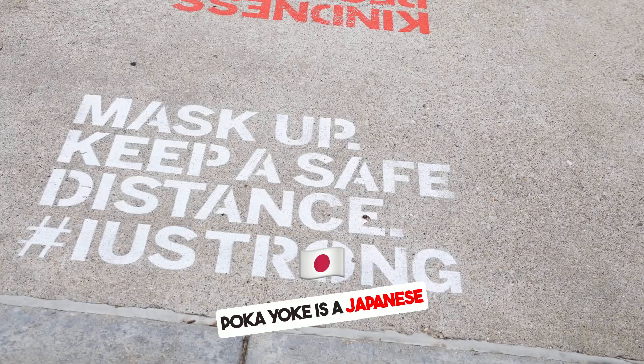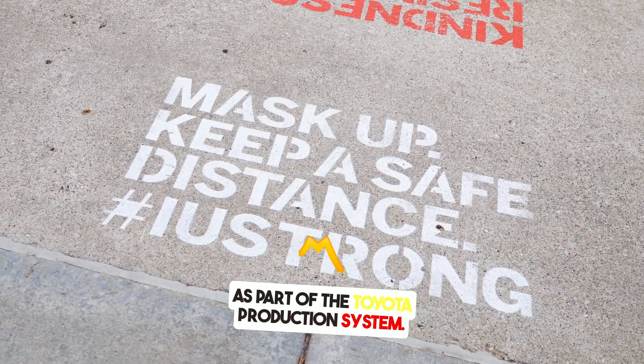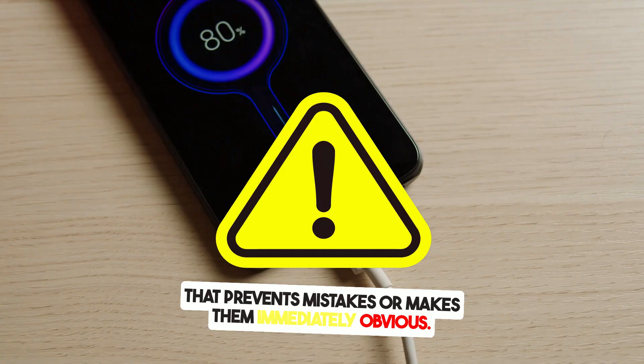PokéYoke is a Japanese term that means mistake proofing. It was first introduced by Shigeo Shingo as part of the Toyota production system. The idea is simple: design processes in a way that prevents mistakes or makes them immediately obvious.